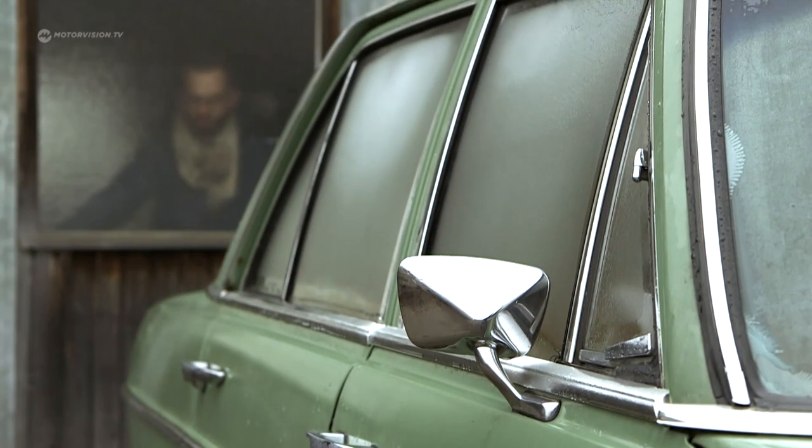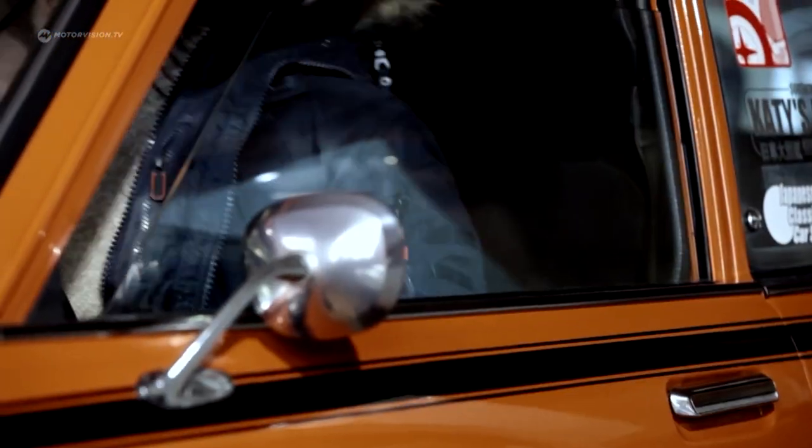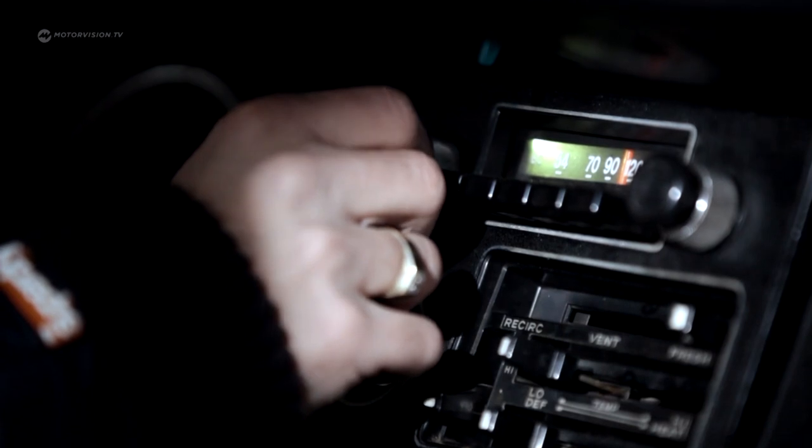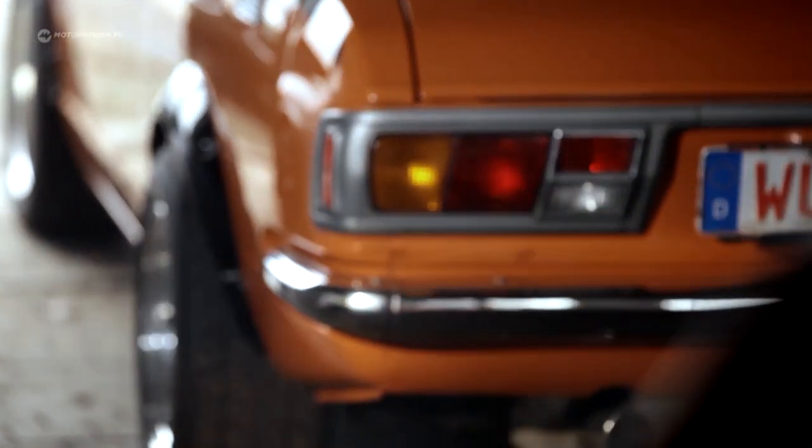Florian Engel, a 30-year-old classic car enthusiast from Wunsiedel in the Franconian region near Bayreuth in Germany, brings a very special classic out of the barn today: the 1973 Toyota Corolla Levin.